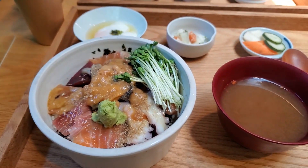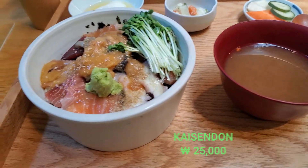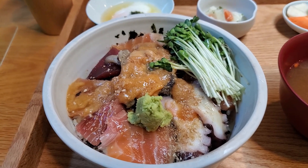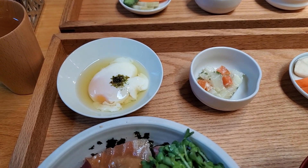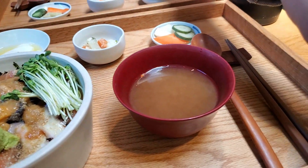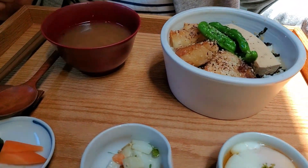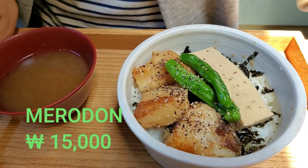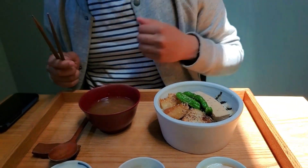So this one is kaisendon, the sashimi donburi we talked about. You don't mix this — you're going to have a spoonful of rice at the bottom with the raw fish on top, basically making a sushi with it. Then you mix the leftover rice with the egg with the special sauce. The next menu is merodong, our favorite one. There's grilled fish on top of rice with tofu and pepper — very soft and lots of umami.